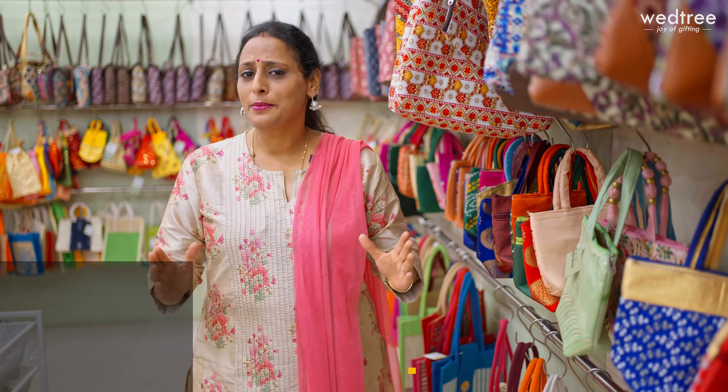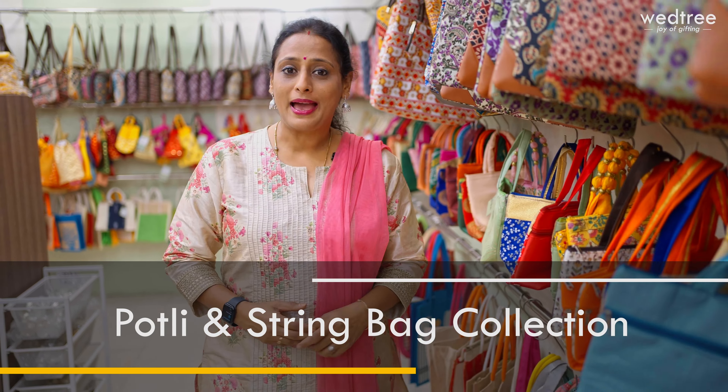Hello everybody, hope you're doing good. This is Shweta. In today's video, I'm going to take you through some beautiful portly and string bags that we have. At Vettri, we have a wide variety of favour bags available with us. These string bags and portly bags have regular customers coming and shopping with us every single time they have an occasion.